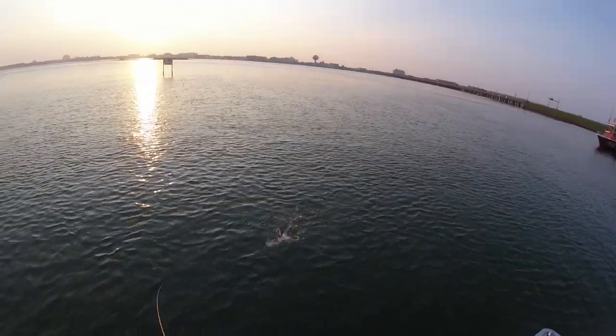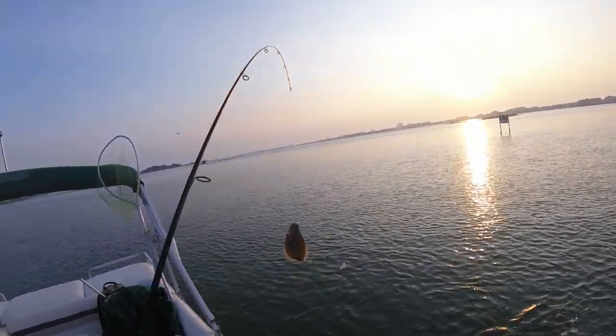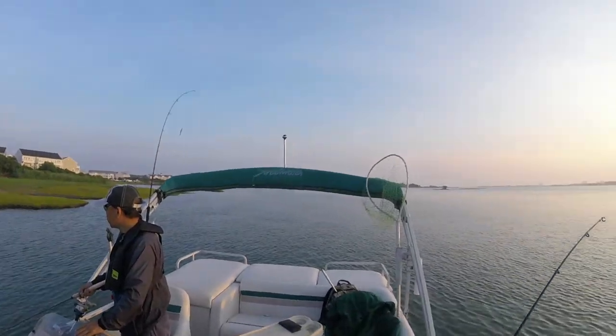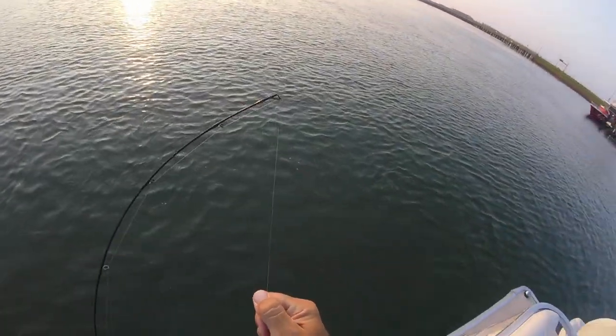Yeah, this is better. It's not a keeper, but you get the idea — just nonstop. Thousands of them in here. Thousands of them. And you'll get a keeper here and there.